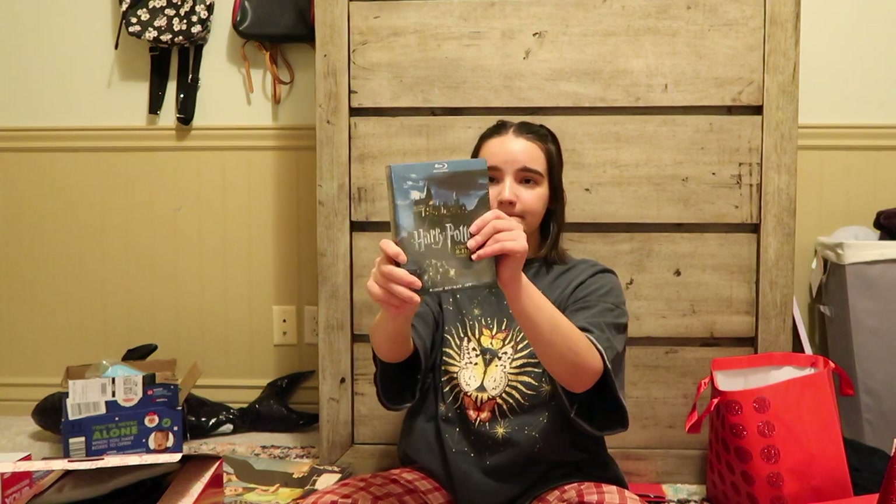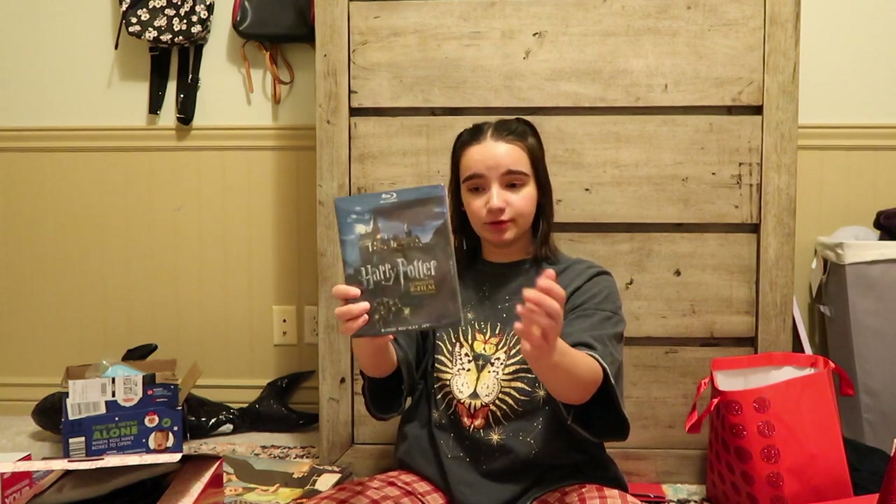Another thing that got me really obsessed for a second on TikTok was Harry Potter and Draco Malfoy, and I really wanted to re-watch all the Harry Potter movies. I couldn't remember how we watched them a couple billion years ago — I was very young. So my mom got me all eight of them on Blu-ray.